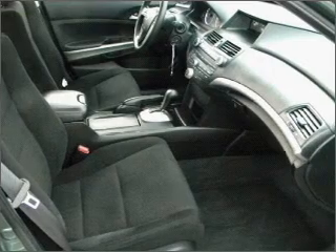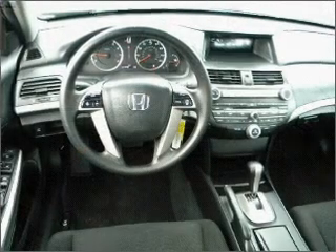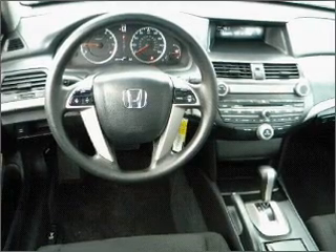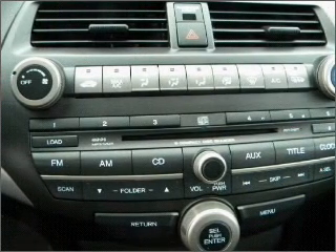Air conditioning. Power door locks. Power windows. Power steering. Cruise control. An alarm system. Our website offers more information on all of our vehicles. Call us today to start test driving.